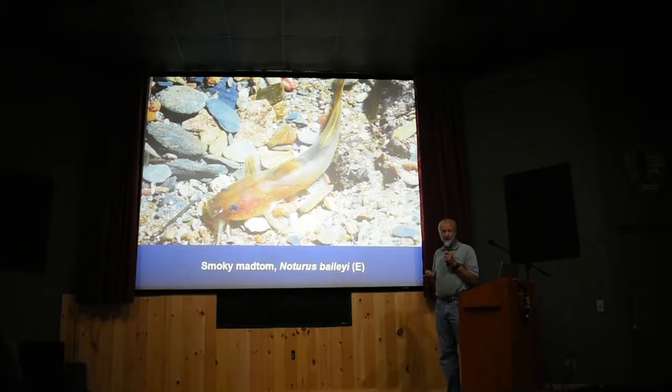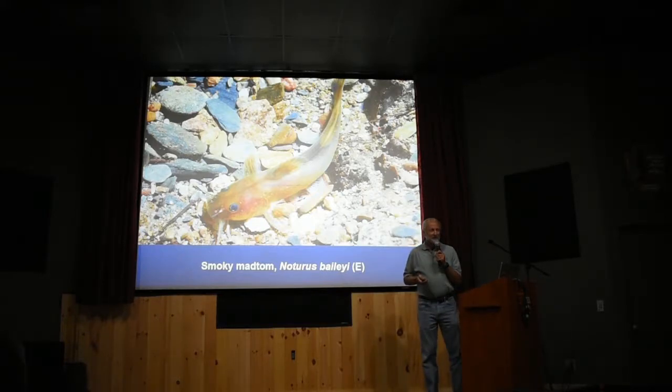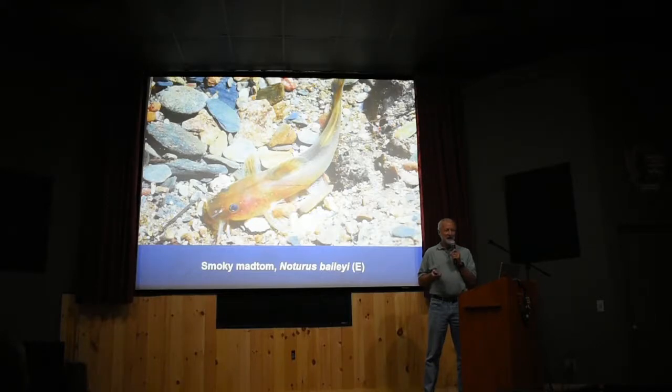The first species we tried was the Smoky Madtom — probably the most important fish in Great Smoky Mountains National Park. It was described and given a scientific name by an ichthyologist named Ralph Taylor in 1969, and he discovered it from poison specimens. They had preserved some of the specimens killed in 1957, sent them to the University of Michigan in Ann Arbor. Taylor found this fish in a jar and said, 'I've never seen this madtom before.' He described it, called it the Smoky Madtom, and declared it extinct — because he was describing it from specimens killed out of Abrams Creek.